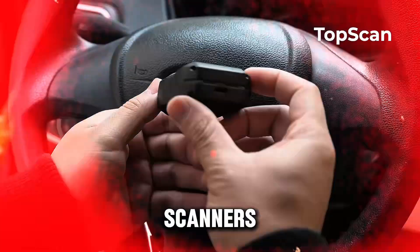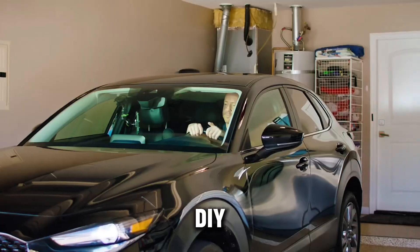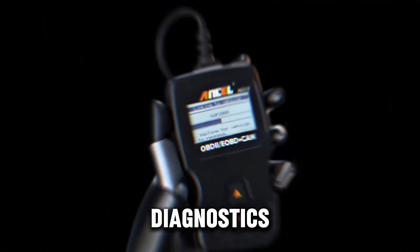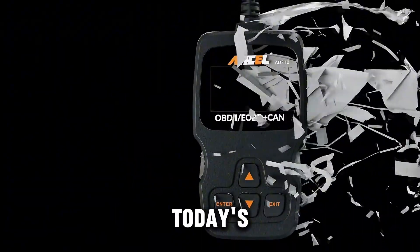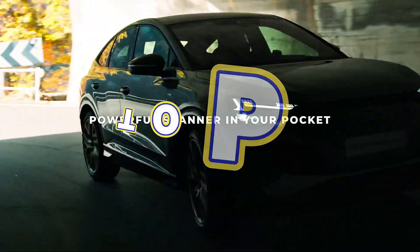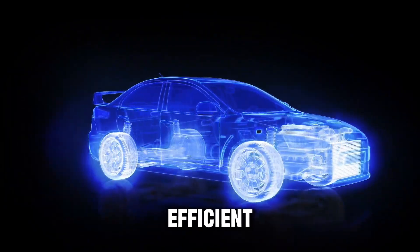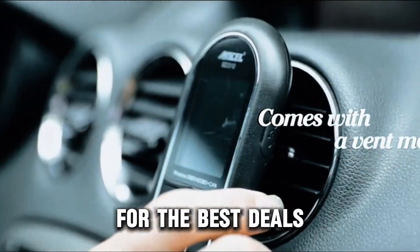Looking for the best OBD-II scanners of 2025? Whether you're a professional mechanic or a DIY enthusiast, we've got the top picks that combine advanced diagnostics, ease of use, and powerful features. In today's countdown, we'll explore the top 5 OBD-II scanners that will make car diagnostics faster and more efficient. Stay tuned, and don't forget to check the links in the description for the best deals. Let's get started.